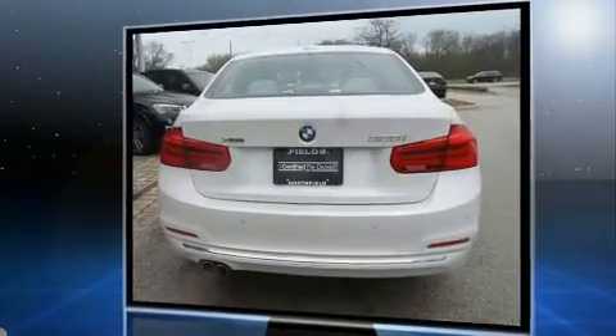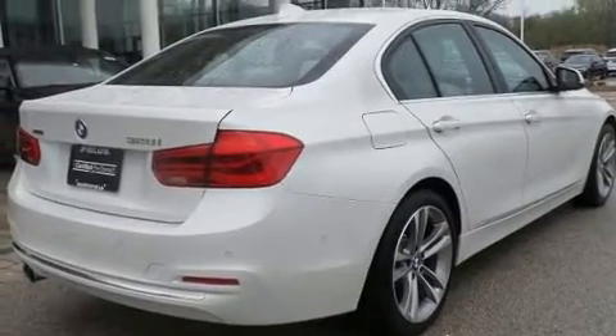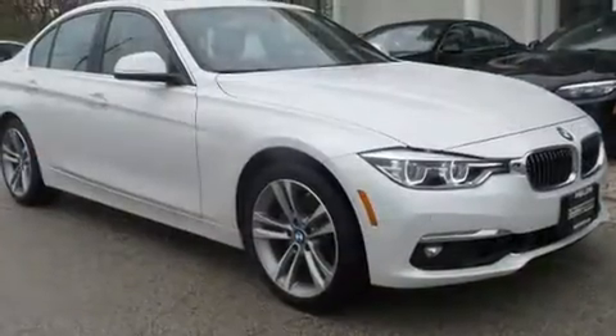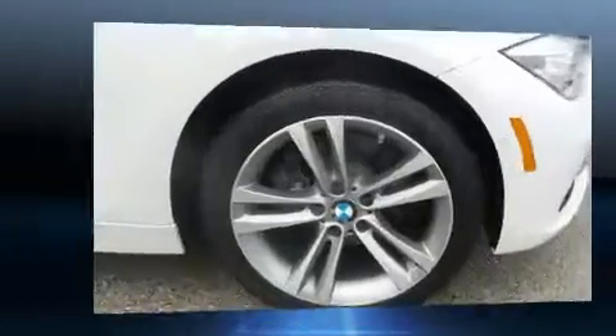Standard features include power windows, mirrors, and seats, delay-off headlights, turn signal indicator mirrors, and seat memory. Everything is where it ought to be, from the dashboard controls to the door locks and window controls, for you and your passengers to enjoy.